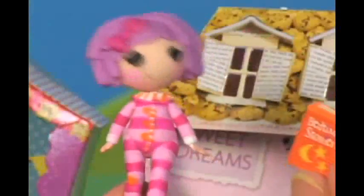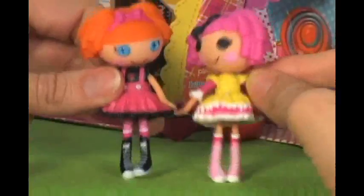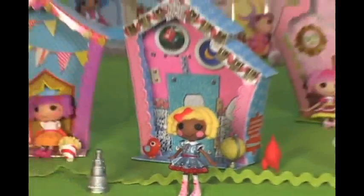They've also got heads that bobble, arms that move, and legs that wiggle. They each come with their own fun accessories.